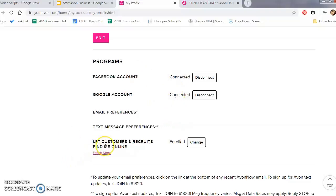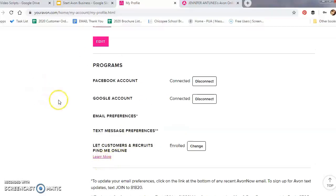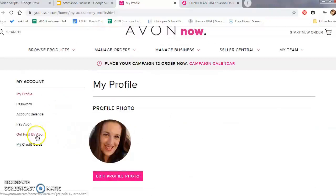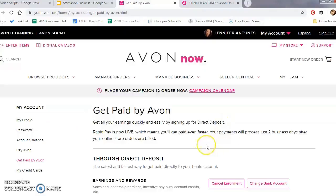Below that is Preferences, where you can choose your language, publicity permission, and paperless invoice — you can click those links to learn about each. Under Programs, you can connect your Facebook or Google account for sign-in, and you can also let customers and recruits find you online by enrolling there.